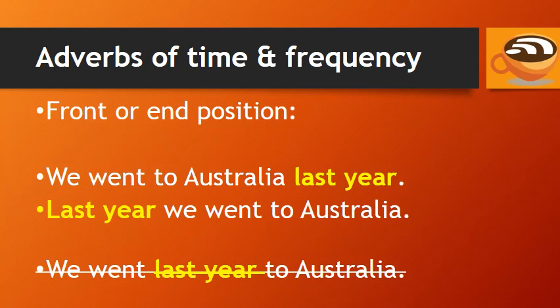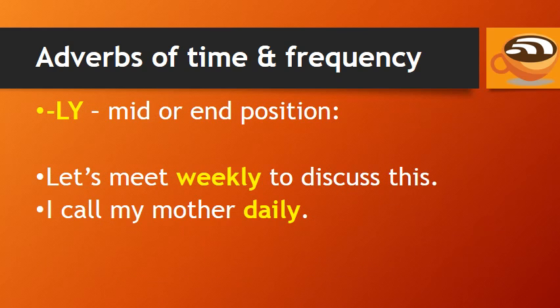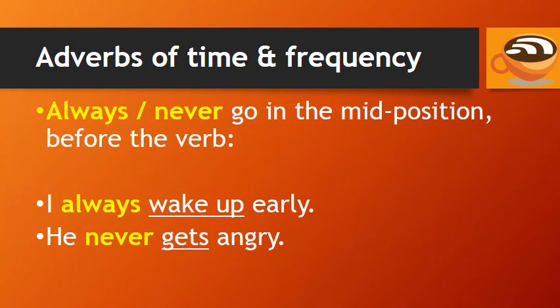Adverbs of time and frequency usually come at the front or end position. Adverbs of time and frequency that end in -ly usually come at the mid or end position. For example: 'Let's meet weekly to discuss this,' or 'I call my mother daily.' Always and never go in the mid position, before the verb: 'I always wake up early.' 'He never gets angry.'